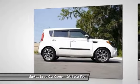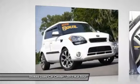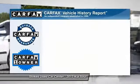Driver airbag, power steering, adjustable steering wheel, aluminum wheels, and cruise control.